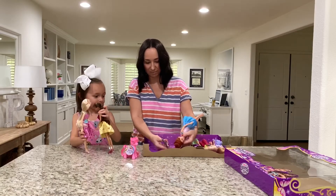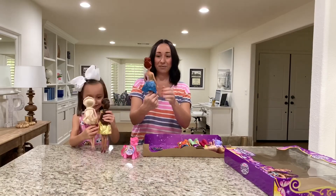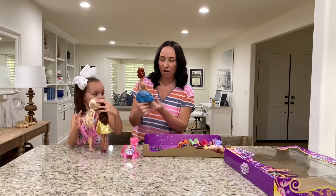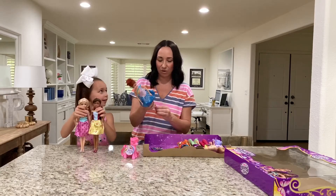Oh, this one looks like a ballerina. I love her bun and her red hair. She's so cute. The outfits are like so pretty — all the glitter and the embellishments and all the detail. So cute.